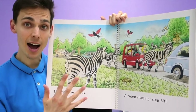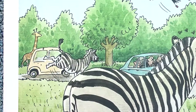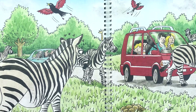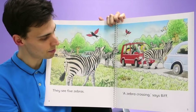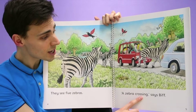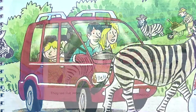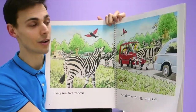They see five zebras. Shall we count the zebras? One, two, three, four, five. There are five zebras. And look — a zebra is crossing the road. 'A zebra crossing,' says Biff. And the family are so happy. Can you see how happy Dad is? Yeah, they are happy to be on their safari.